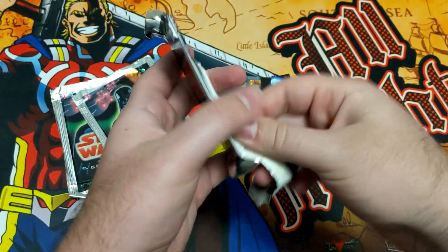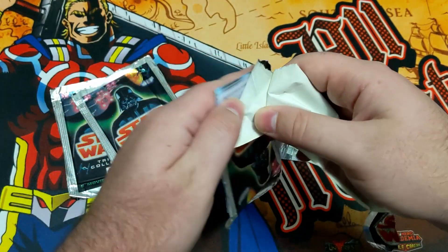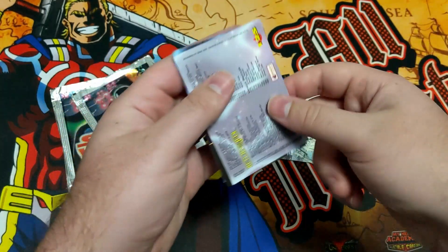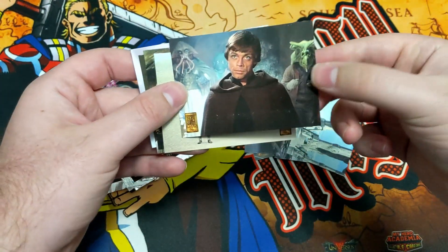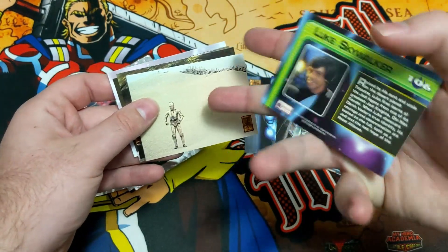These packs are really weird to open — they are older, so. This is a cool looking card already. Looks like we got a Luke. We got Luke Skywalker, the character card.